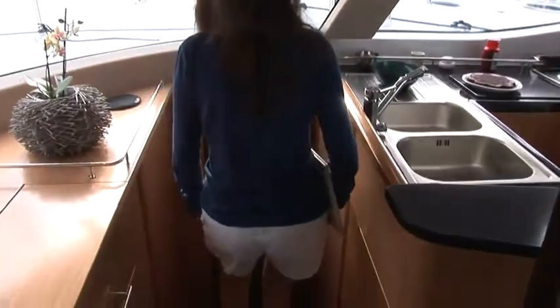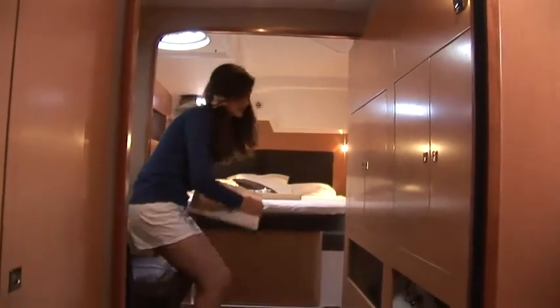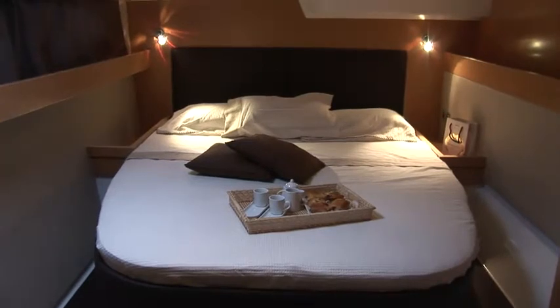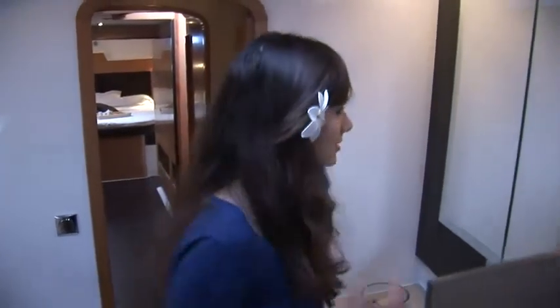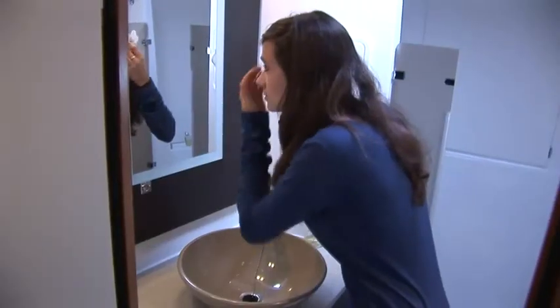On the starboard side, we see the owner's version and are about to discover the owner's suite. It is an absolutely exceptional suite with a desk and a large double bed. The owner can actually live in this suite, as many owners do. The owner's suite has many storage facilities, bedside tables, and large closets where enough clothes can be stored for a few months long sailing trip. At the end of this gangway is the very large bathroom with a separate shower and lavatory. This private area can, of course, be closed off.